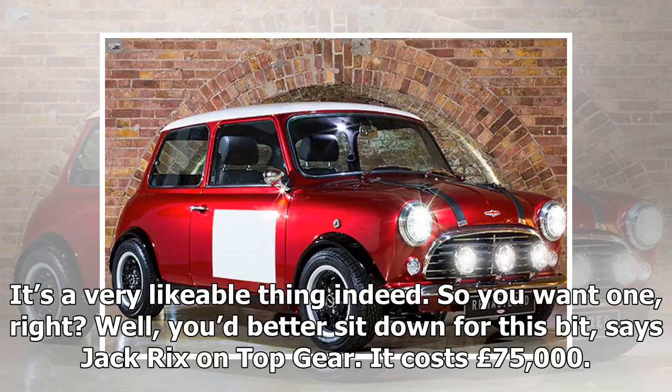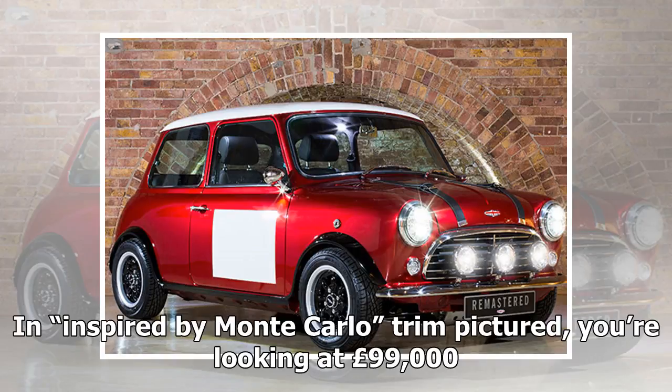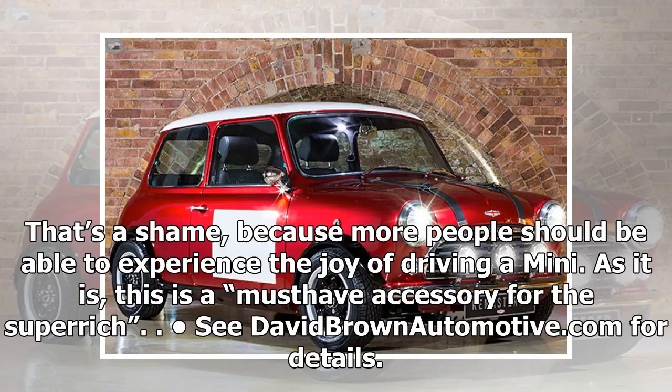So you want one, right? Well, you'd better sit down for this bit, says Jack Ricks on Top Gear. It costs £75,000. In the Monte Carlo trim pictured, you're looking at £99,000. That's a shame, because more people should be able to experience the joy of driving a Mini. As it is, this is a must-have accessory for the super-rich.